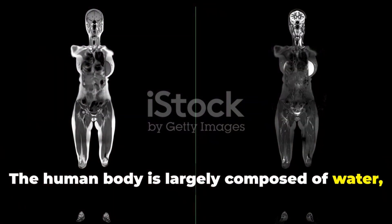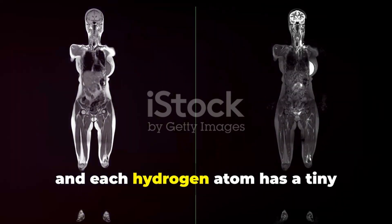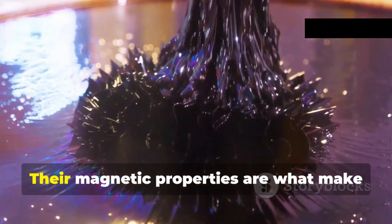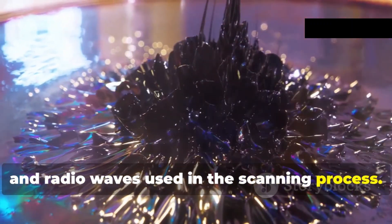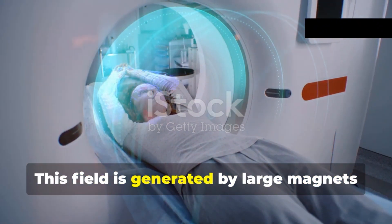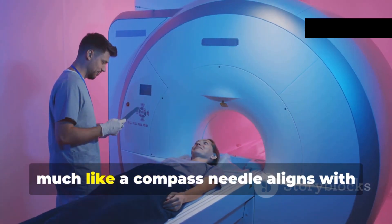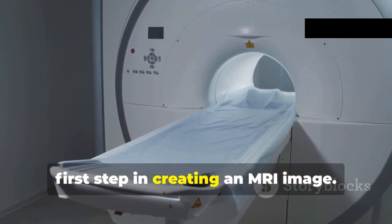The human body is largely composed of water, making it an ideal candidate for MRI scanning. Water molecules contain hydrogen atoms, and each hydrogen atom has a tiny particle called a proton. These protons act like miniature magnets spinning around their axes, and their magnetic properties are what make MRI possible. When you lie inside an MRI machine, you are placed within a powerful magnetic field generated by large magnets, which aligns the spinning protons in your body, much like a compass needle aligns with the Earth's magnetic field.